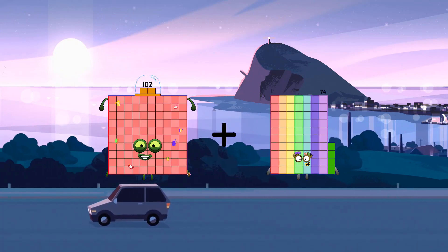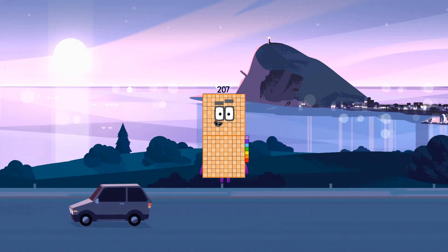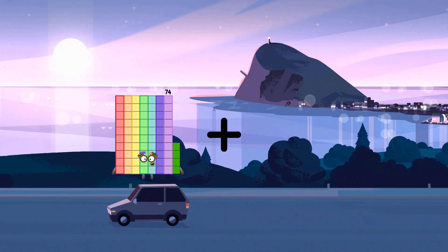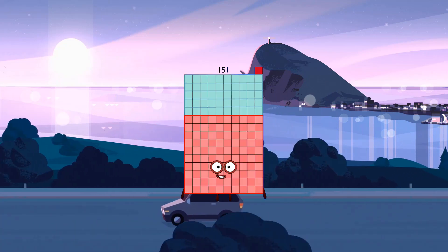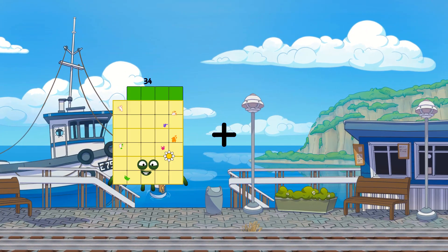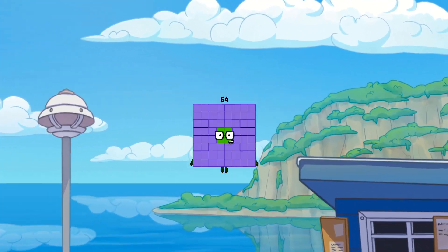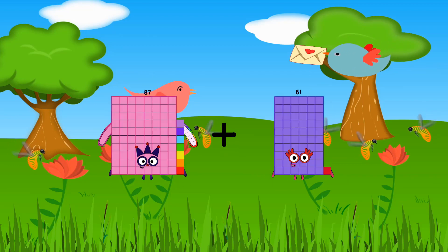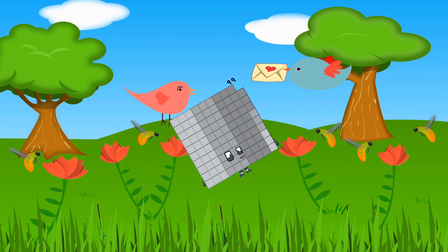102 plus 105 equals 207. 74 plus 77 equals 151. 34 plus 30 equals 64. 87 plus 12 equals 99.